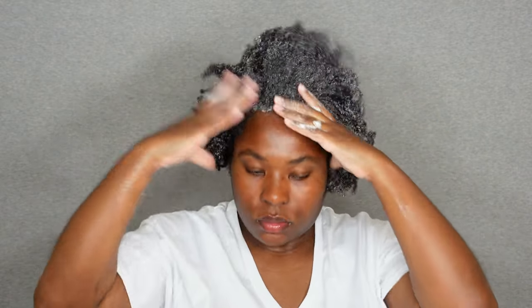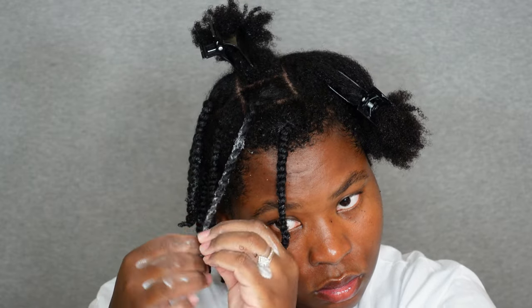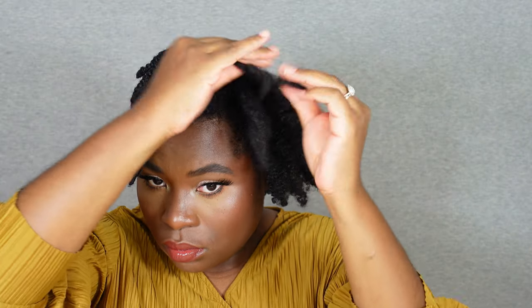Hey everyone, it's Bubs V here and we have a requested video — you guys wanted to see some more products from Sally. One of you requested the Coley Miracle Collection by It's a 10, so I'm going to delve right in and get deep. But first, this video is being sponsored by Sally Beauty — thank you all so much, and let's get started.